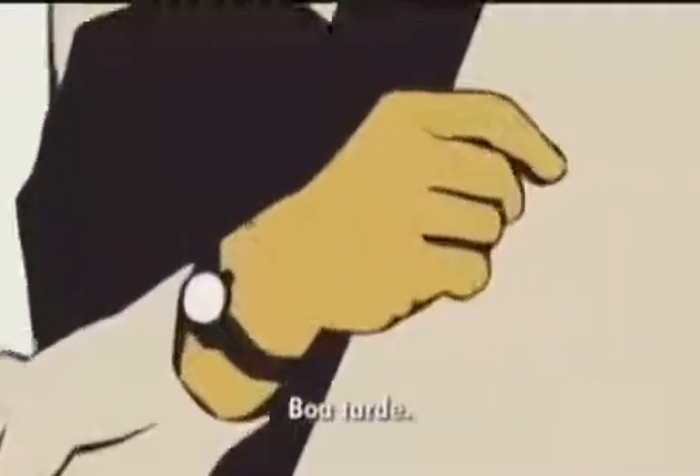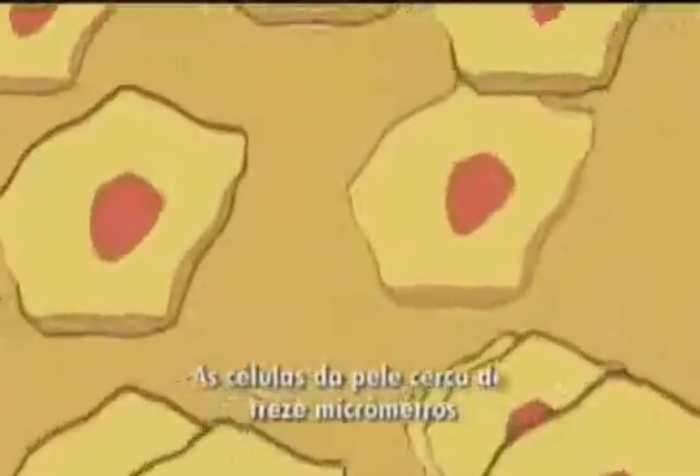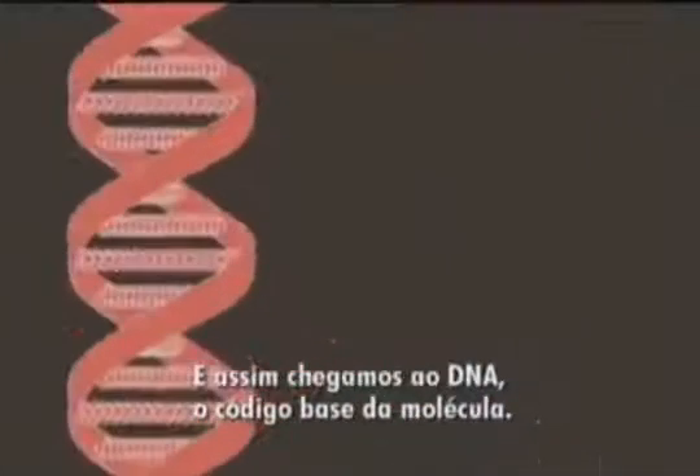Good afternoon. Ants are a few millimetres long, skin cells about 30 micrometres. We can't see things this small. A bacterium is about 2 micrometres.